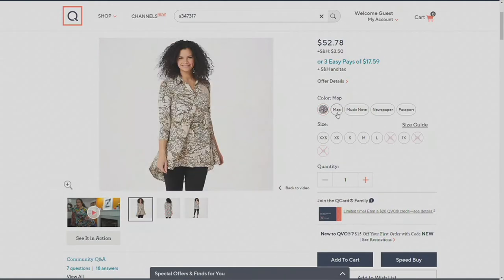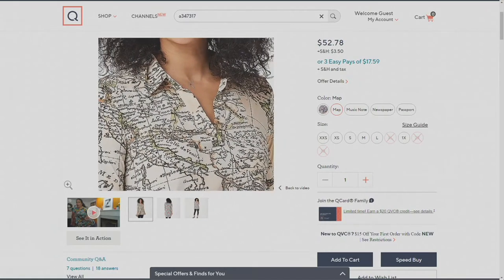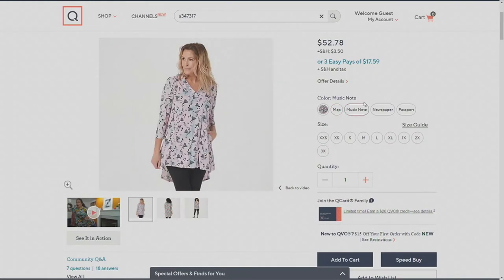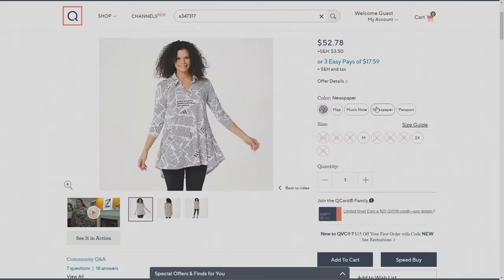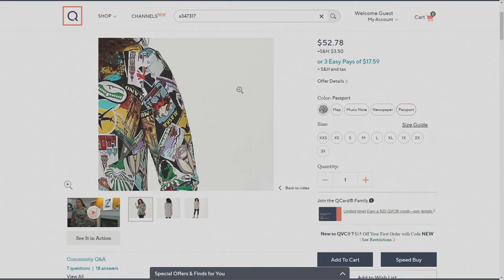Then we have our map print. Of course, Renee is a travel maven, so she had to do a map print. Then the music note is what I have here in the studio, with the music and the butterflies in that pink and blue palette. Our newspaper — hear all about it — the newspaper print. That one's last call. And then passport — of course, the travel queen herself had to give us a passport print.